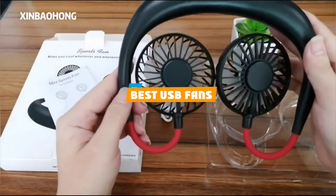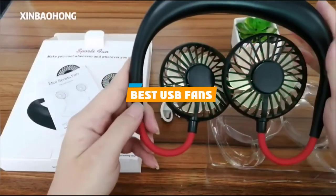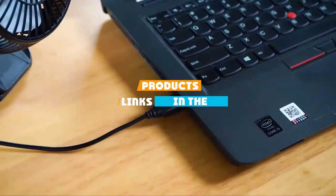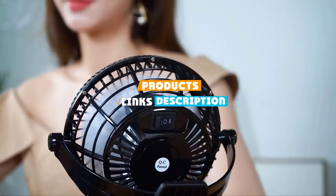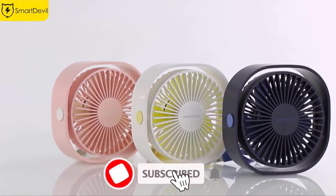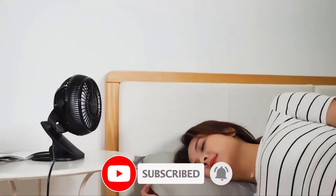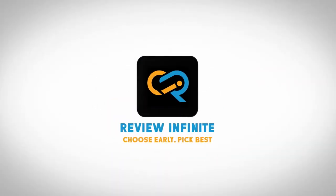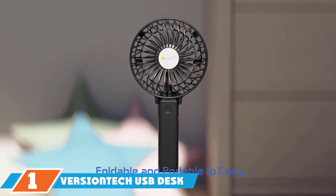If you're looking for the best USB fans, here's a list you must see. We made this list based on our personal preference and sorted it based on their features, prices, quality, durability, and reputation of the manufacturers and customer feedback. We've also included options for every type of customer, so let's get started.